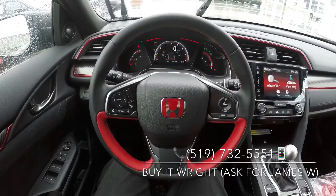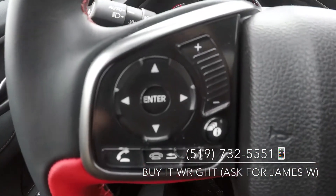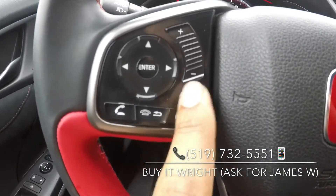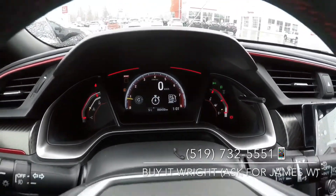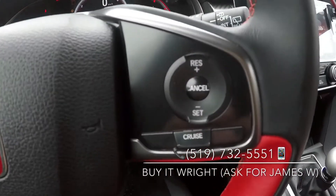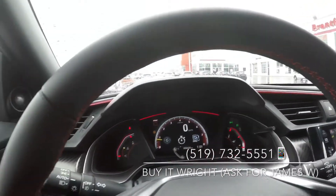On the Type R sporty leather-wrapped steering wheel, you have a full range of controls right at your fingertips. You've got your media, Bluetooth, and menu control. On the right, your cruise control — gorgeous red stitching all the way around.